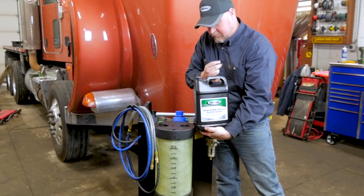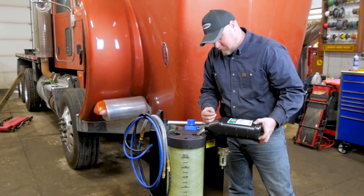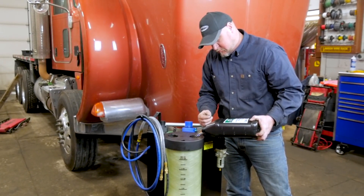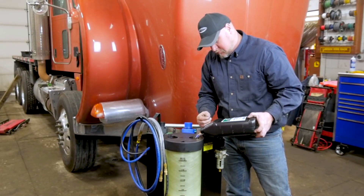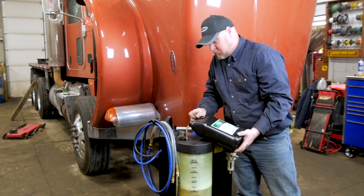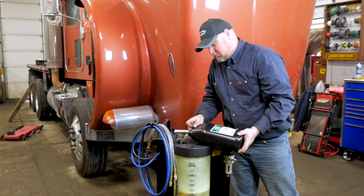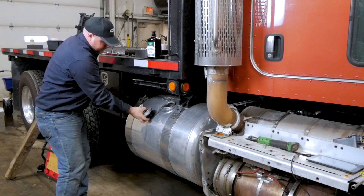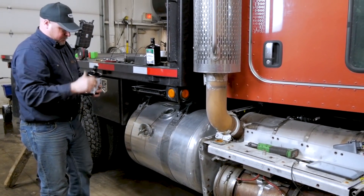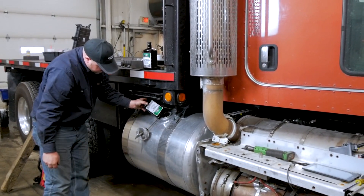Our technician is now adding Diesel Force EGR systems cleaner to the Diesel Force Emission System Tool. Typically, the service requires two gallons of product to both the intake and exhaust side of the machine. This amount may vary slightly depending on engine models. Adding Diesel Force diesel injector cleaner and Ultimate 11 fuel treatment to the fuel tank is required to ensure a complete cleaning of the engine.